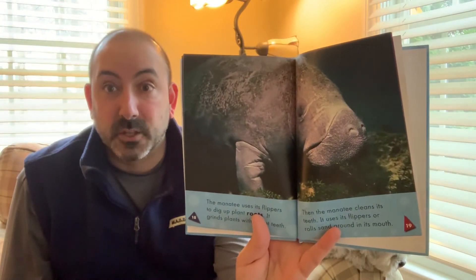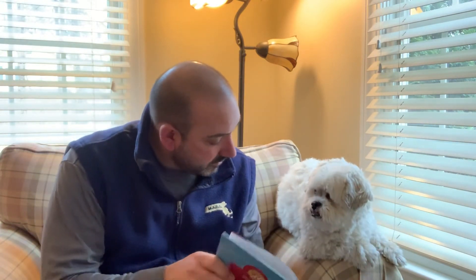Then the manatee cleans its teeth — it uses its flippers or rolls sand around in its mouth. Manatees make sounds to find each other in the water. Then it's time to play, so they call their friends. That's pretty cool.